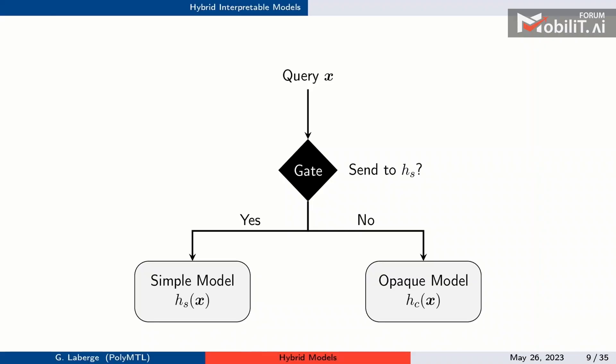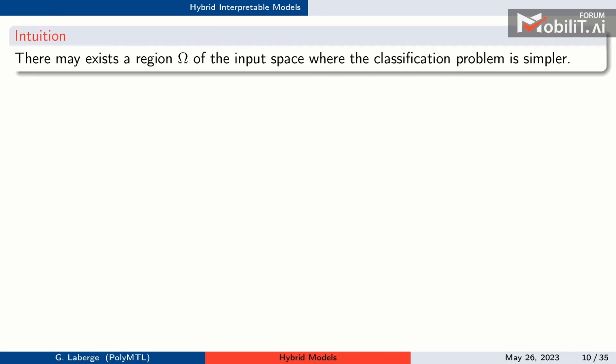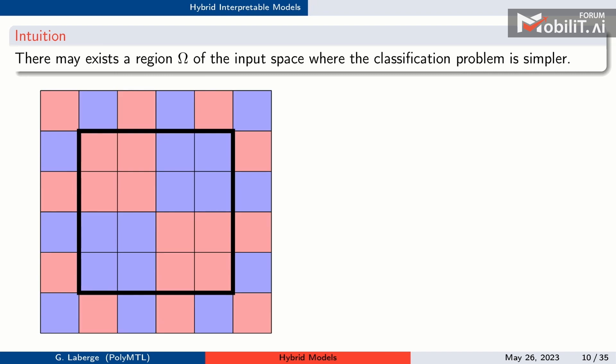A hybrid interpretable model is a model where, given a query x, a gating mechanism decides whether to send the input to a simple model hs or a complex model hc. The intuition is that there may exist a region omega where the problem is simpler than the rest.